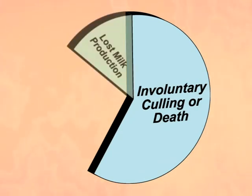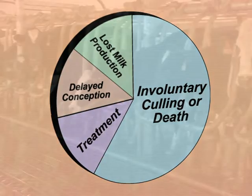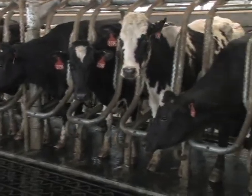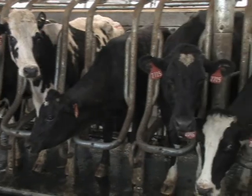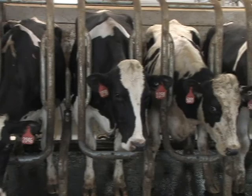Other major costs are lost milk production, delayed conception, and treatment. So in a 1,000 cow herd with a 10% lameness rate, you could suffer as much as $15,000 in lameness costs.